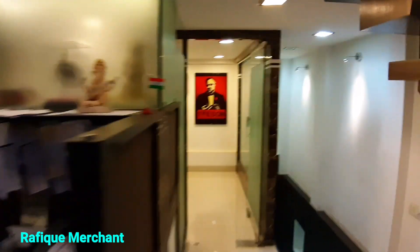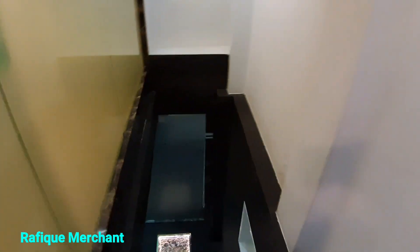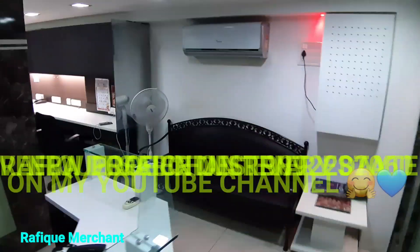We'll tell you the details of the carpet area and the price. Rafiq Merchant — new properties every day on my YouTube channel. If you wanna rent or sell, holla at me. We're going back down again — it's a cool one, cheers, go for it.